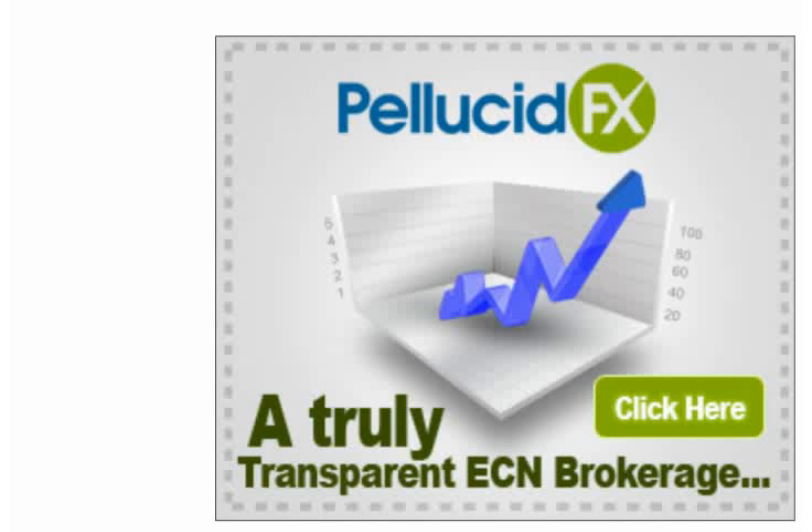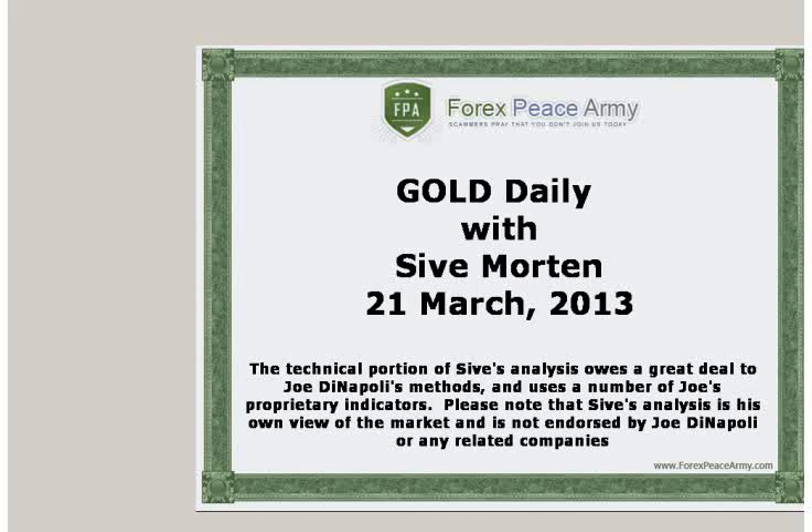This video is sponsored by PellucidFX.com. This is Saev Morton with a daily update on EuroFX. I post my exclusive market overviews with the key political and economical events, charts, and important levels on the forexpsami.com forum weekly. This short video is a response to the rapidly changing situation on the currency markets and should help you stay on top of the game and be profitable. I suggest you visit forexpsami.com forum and read my analysis for the week before watching this daily video.